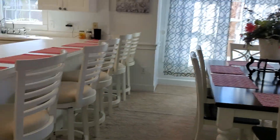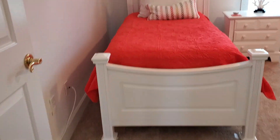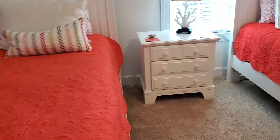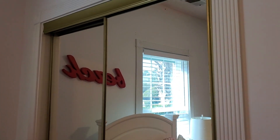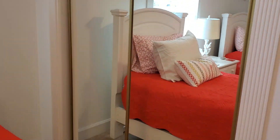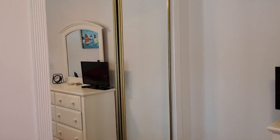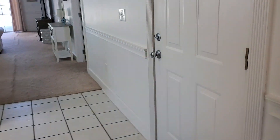Mirrored sliding closet doors. Here's the third bedroom — they have two twins in it. And then they have the sliding mirrors on both of the closets. This does come fully furnished with a one-car garage.